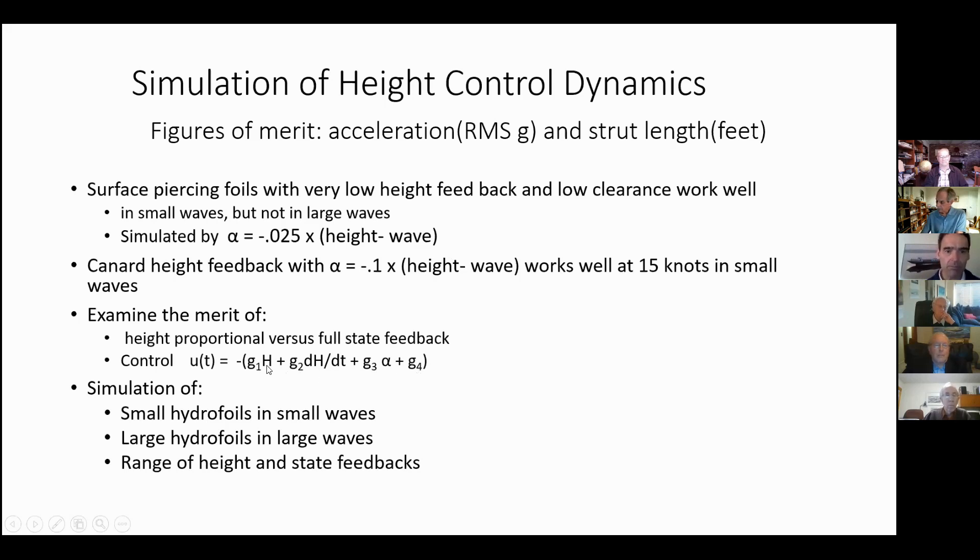I have two control objectives: one with a fairly high height weighting and one with a fairly low height weighting. We're going to look at small hydrofoils in small waves, large ones, and this range of feedbacks.